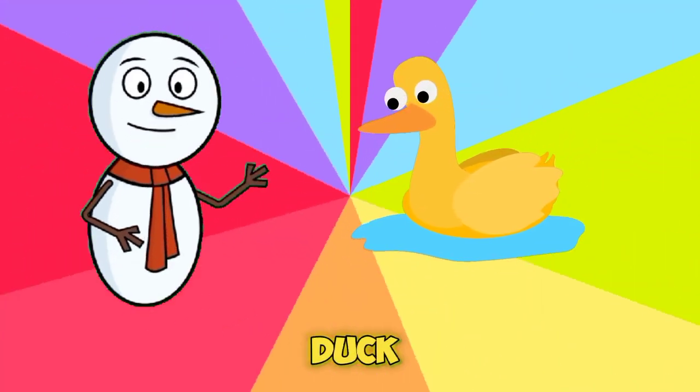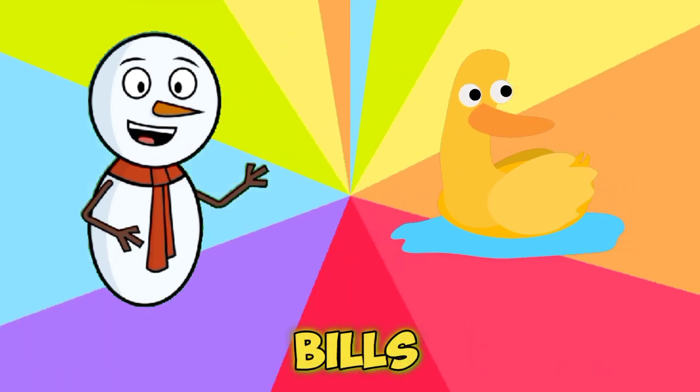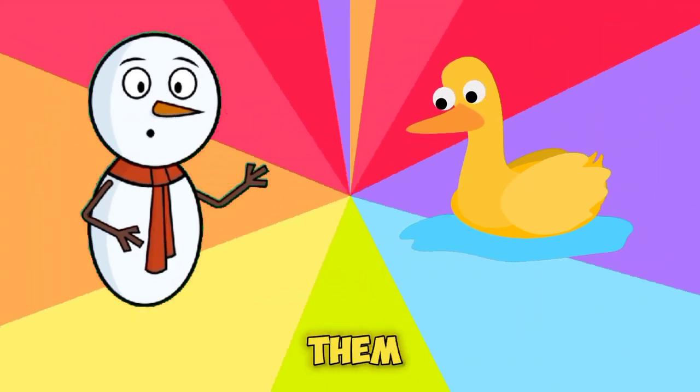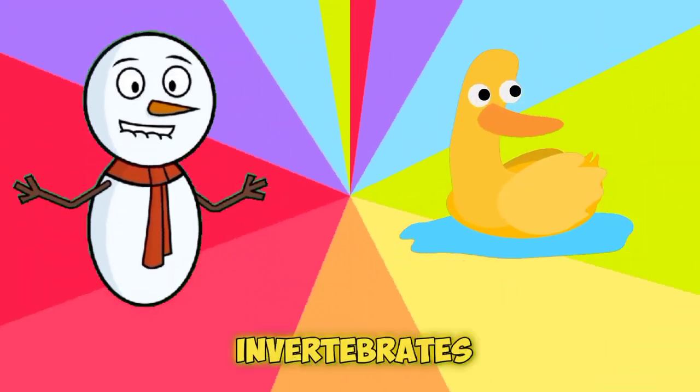It's a duck! They have a specialized filtering system in their bills that allows them to separate food from water, enabling them to feed on a variety of aquatic plants and invertebrates.